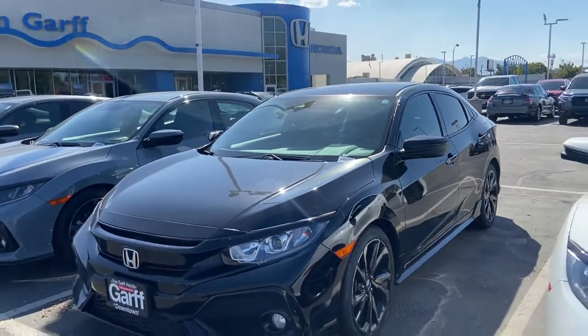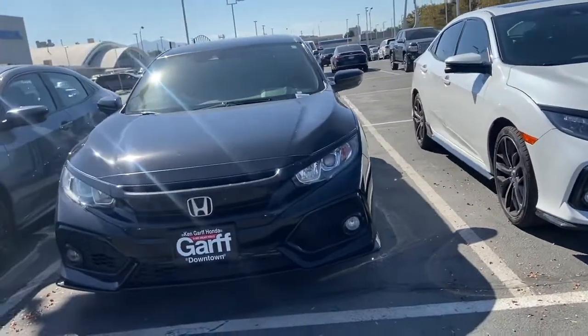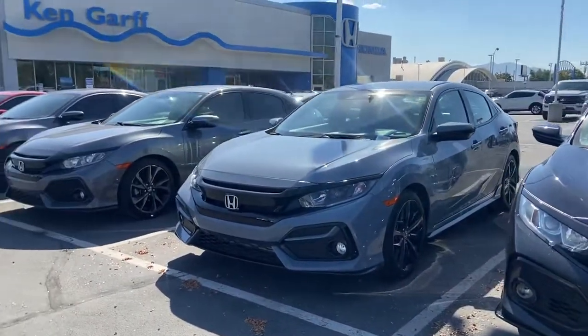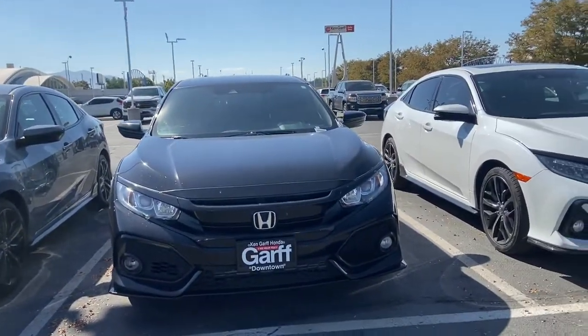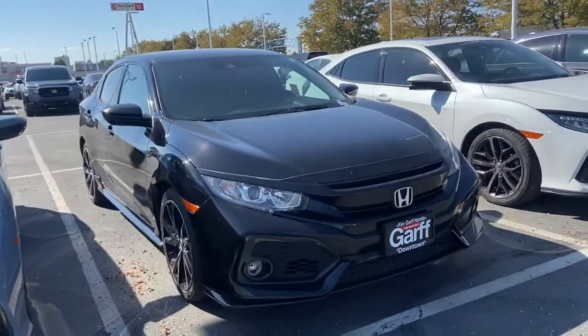We do have a few others too, guys. I know you inquired about the black one, but I also have a white one, sonic gray, and modern steel — they're all good looking cars. Let us know if you have any questions or concerns and hope to hear from you soon.